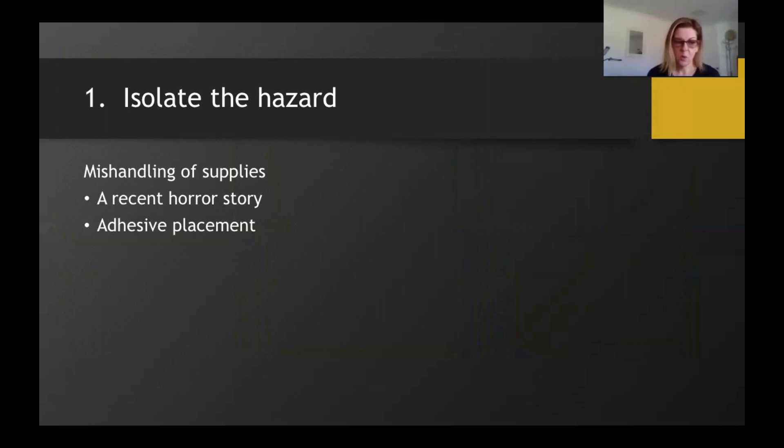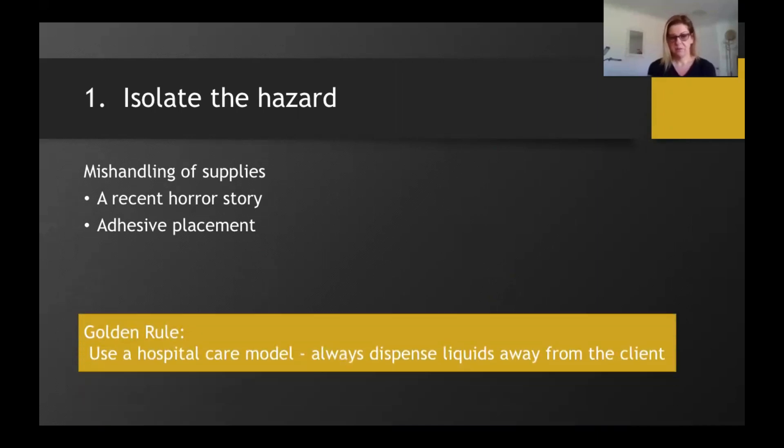We need to minimize the risk to our clients — that is of the utmost importance. We must always dispense chemicals into another container or onto another surface before applying them to the client. Never place chemicals directly on your client. An example of what to avoid is lashing from the forehead — placing a jade stone on a client's forehead is very dangerous for both the artist and the client. Adhesive rings are also not recommended. Our golden rule is to always use a hospital model of care: always dispense liquids away from the client.